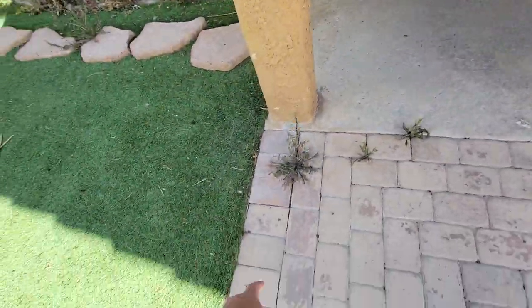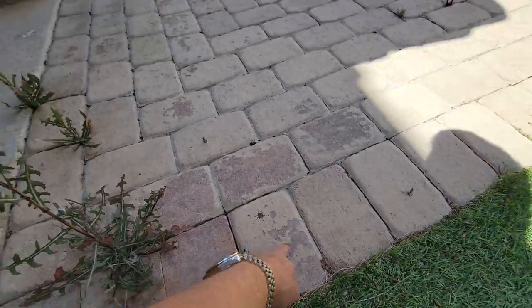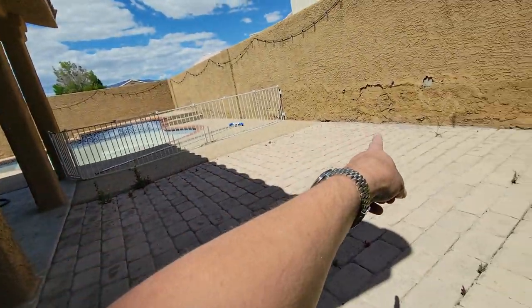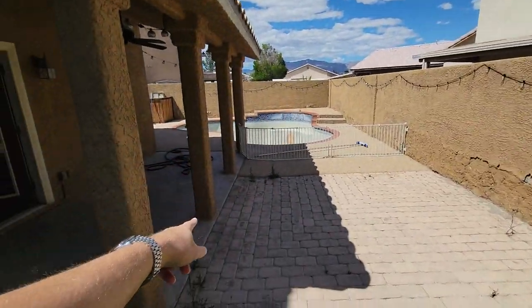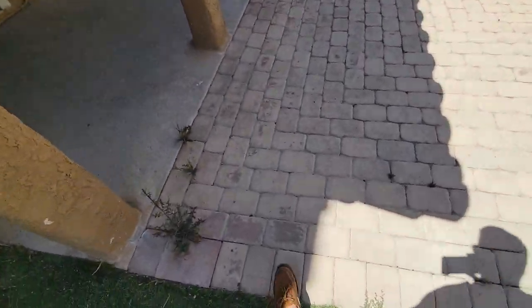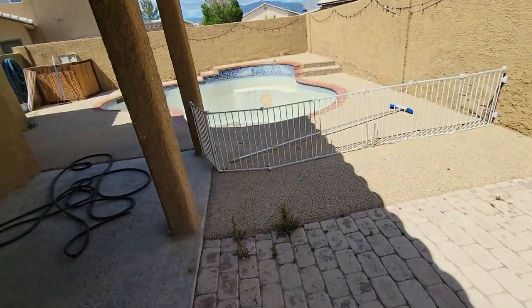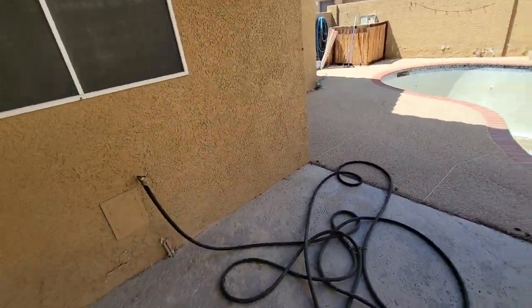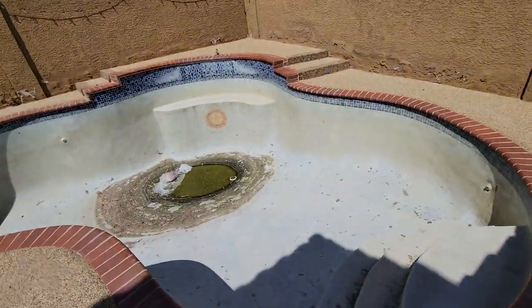There are bolts sticking out all over the pavers in each corner - so there was an awning or gazebo here and they took it out. It was attached to the ground, but an appraiser is going to see those bolts sticking out and call it a safety hazard. And it is - it's a tripping hazard among other things.